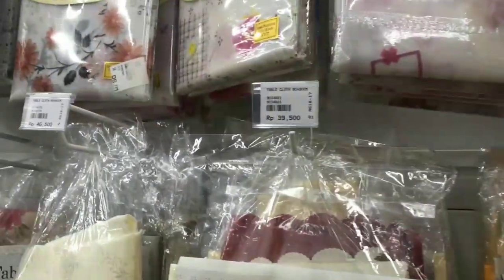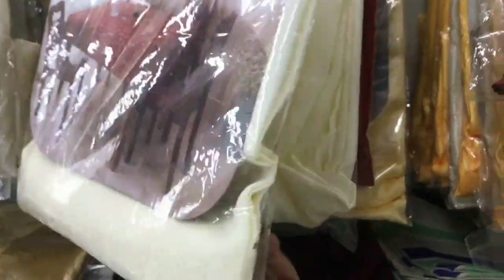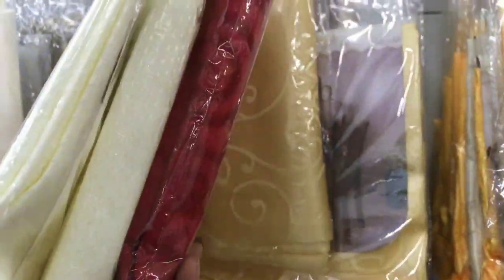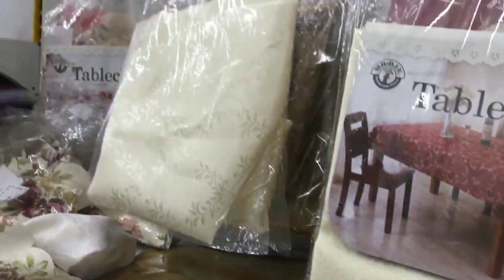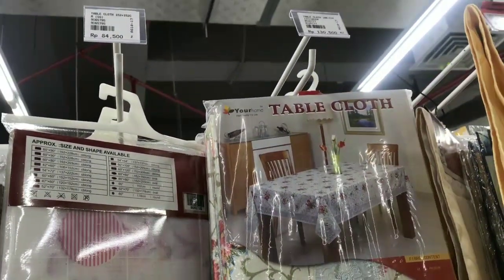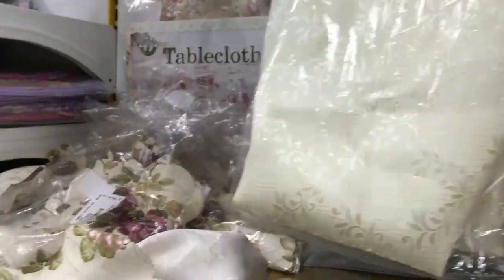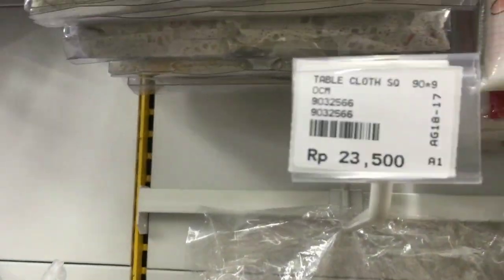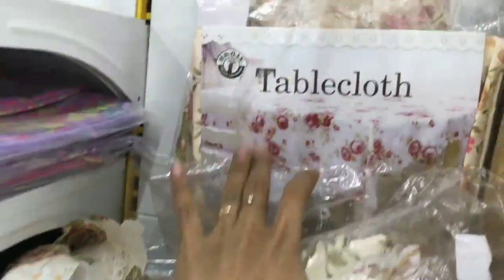Bergeser ke sebelahnya lagi, di sini aku ketemu taplak meja dan rekomen banget. Maaf jika informasi dari aku nggak lengkap, cuma sekilas aja dari yang aku lihat. Di sini ada bermacam-macam motif dengan harga yang relatif murah, seperti yang kalian lihat di video. Cantik banget.